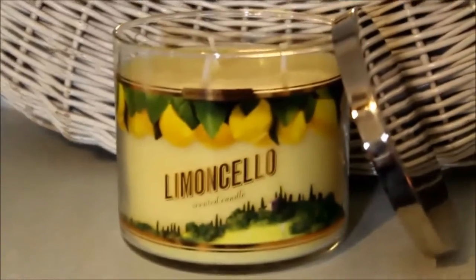And then the last one, also a repeat favorite, is Limoncello. I'm surprised I only got one of these, but I know I'll pick it up again — I'm sure I'll be back in the store this spring or summer. It's an amazing lemon sugar scent. It's Limoncello with notes of Sorrento lemons, cane sugar, and a hint of lemon zest. Just beautiful. Love it.